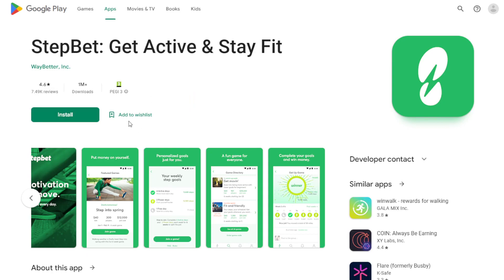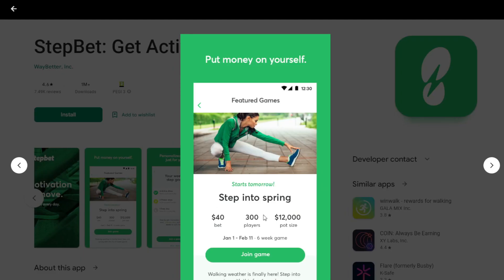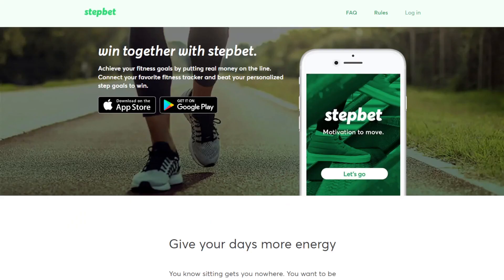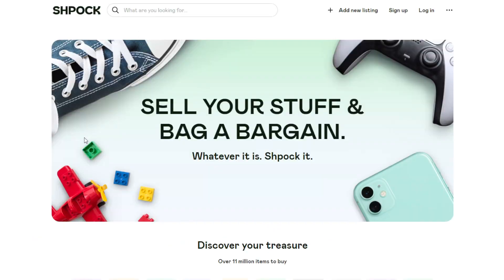So if only 50 players managed to complete the goal, the $12,000 would be divided by 50 and you'd definitely earn way more — it's actually about six times your bet, so around $240. That's how StepBet works.